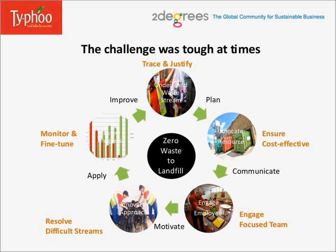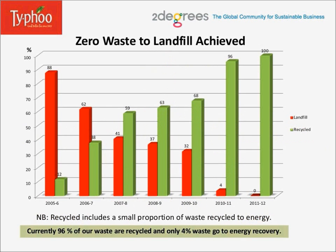Finally, zero waste to landfill achieved. Here in this slide, the red bar represents landfill and the green represents recycled. You will see that over the span of six years, 88% waste to landfill became zero. The green bar became 100%, which includes a small proportion of waste recycled to energy. Currently, 96% of our waste is directly recycled and only 4% waste goes to energy recovery, which is improving further.